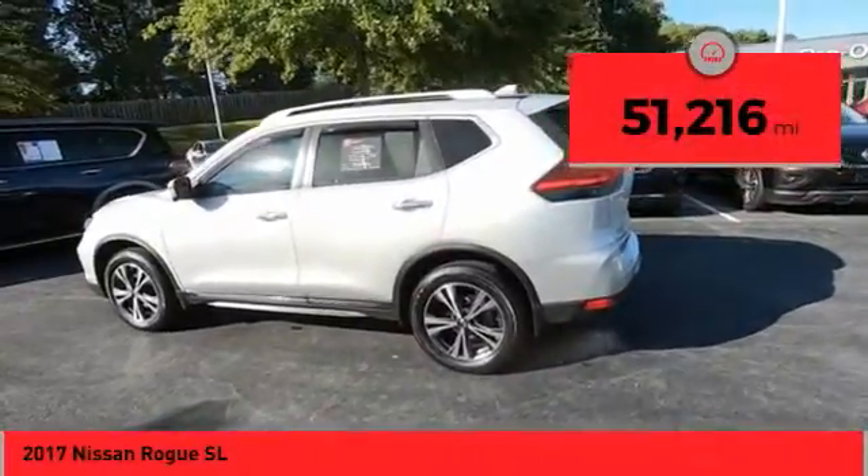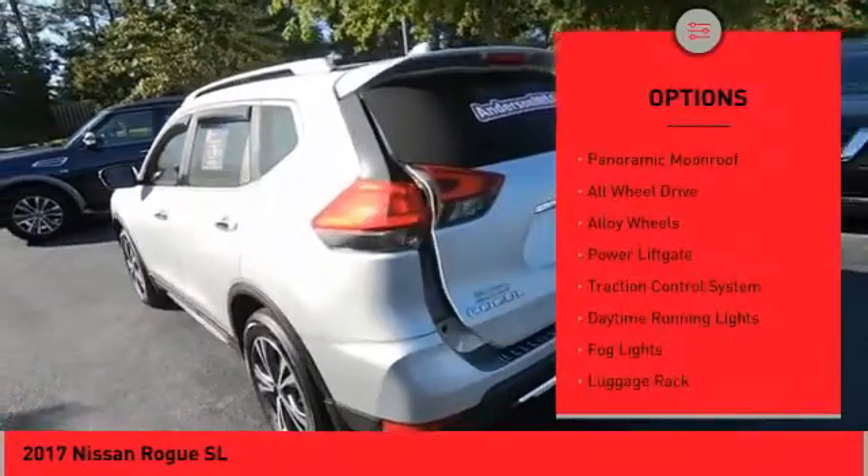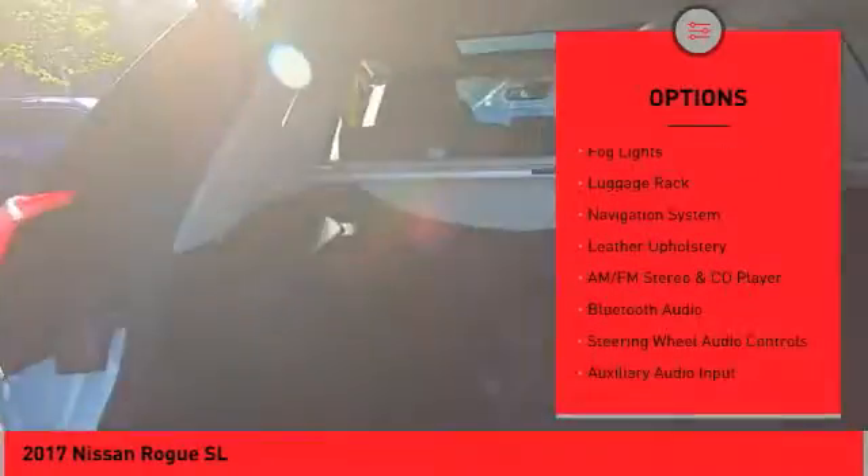This vehicle has less than 55,000 miles. Here are some of this vehicle's great options: panoramic moonroof, all-wheel drive, alloy wheels, power lift gate, traction control system.